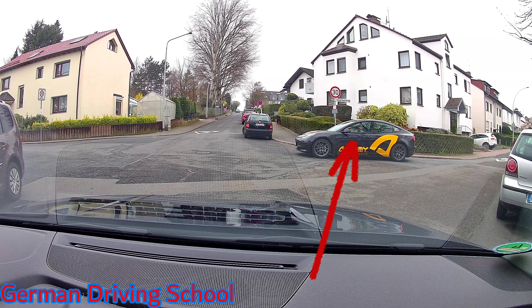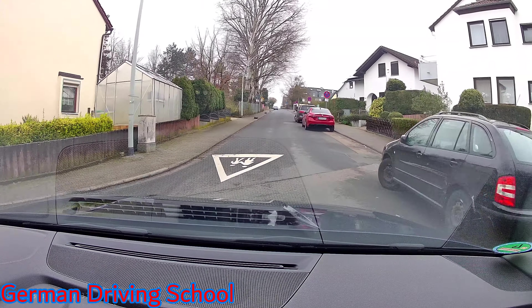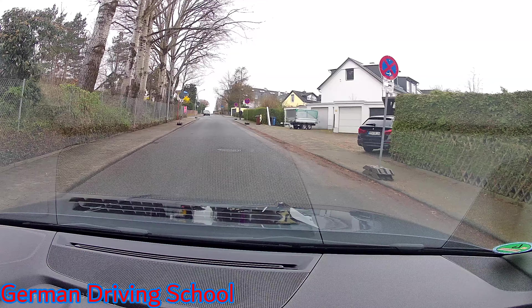Going straight back — check mirror, indicator, blind spot, and out. Of course also check the front of the street so no cars are coming from the front. If you only check the back side and a car comes from the front, we are in trouble.